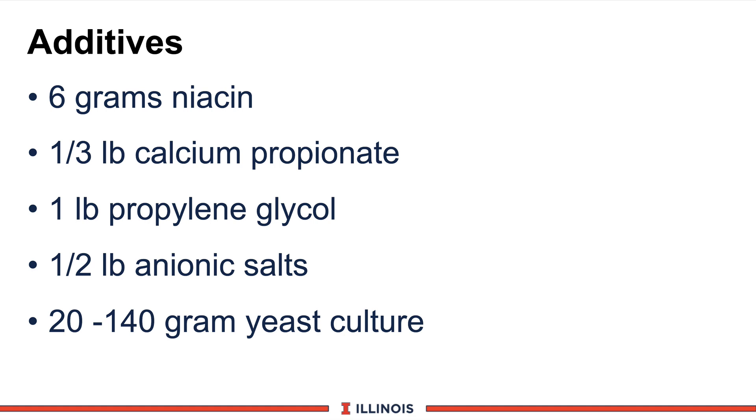This slide reviews the type of additives your nutritionist, veterinarian, or you as a dairy producer may decide to add. Six grams of niacin prepartum costs about six cents per day. A third of a pound of calcium propionate — a glucose precursor — and one pound of propylene glycol, generally drenched to the cow for a slugging effect to increase insulin response. Start both products prepartum, along with the niacin. A half pound of anionic salts, or two to four pounds of newer hydrochloric acid-based products, depending on source. And 20 to 140 grams of yeast culture, depending on product concentration.